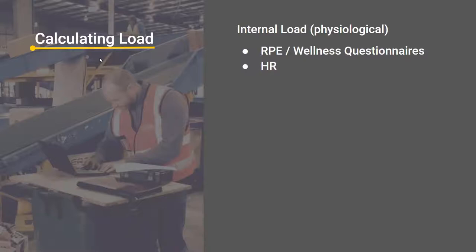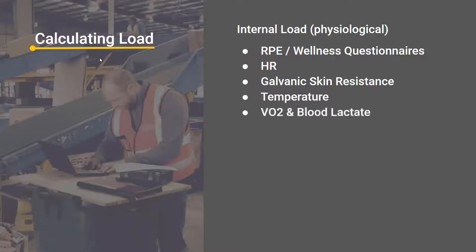Heart rate is a measure, but not many workers want their heart rate measured because of the perception of effort — if their heart rate's not high enough, the manager might think they're not working hard enough, or if it's too high, the manager might think they're unfit. Galvanic skin resistance is a stress response, but it's a bit too intrusive — not many workers are keen to have their stress response or sympathetic nervous system activity monitored. Temperature and heart rate are very strongly linked. VO2 and blood lactate are almost purely for a sports environment — you're not going to collect bloods and VO2 measurements at a workplace, although it is the best measure of internal physical load.